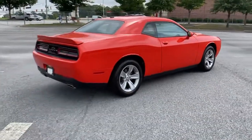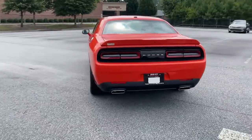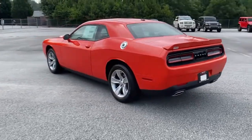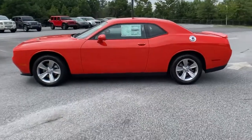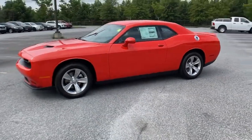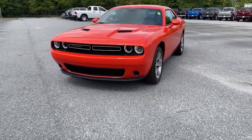Keyless entry, backup camera, keyless start, heated mirrors, multi-zone AC, aluminum wheels, power driver's seat, steering wheel audio controls, Bluetooth connection, rear spoiler. Don't miss the chance to have the powerful ride you really want. Get into the Challenger and drive.